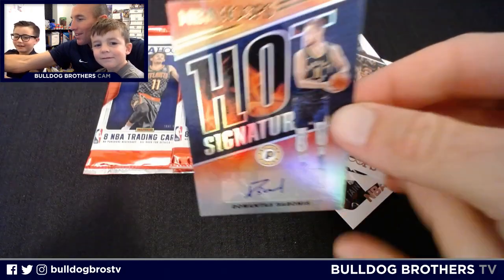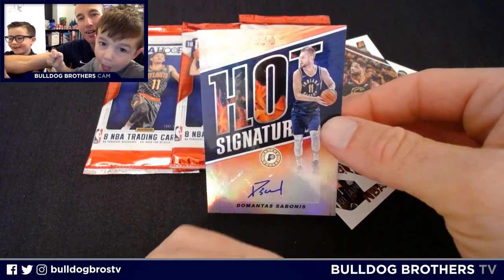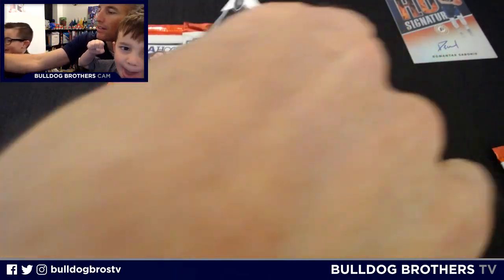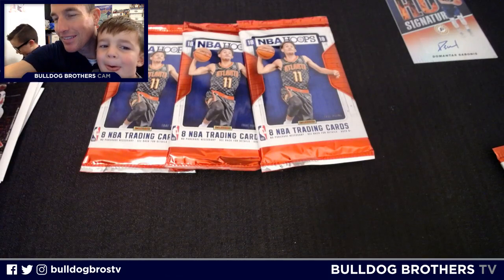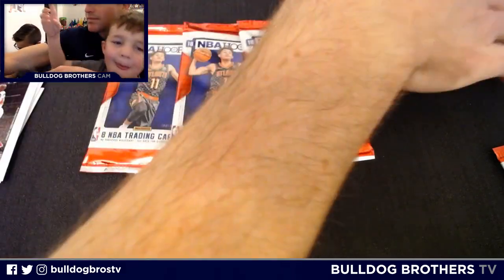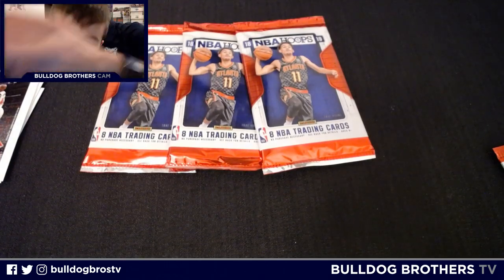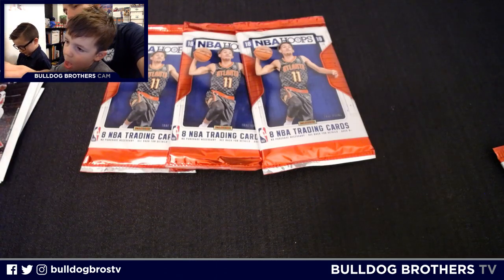So Aaron Holiday's teammate here, DeMontis Sabonis, Hot Signature — nice little pickup for Master Everett. Auto in the first pack of DeMontis Sabonis, Hot Signature. I'm going to sleeve it up and put it in a top loader to protect it a little bit. That was a great pull, Master Everett. We'll look at that at the end of the video. And the last card is a Jaylen Brown.